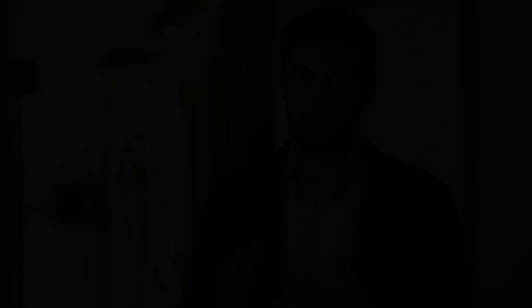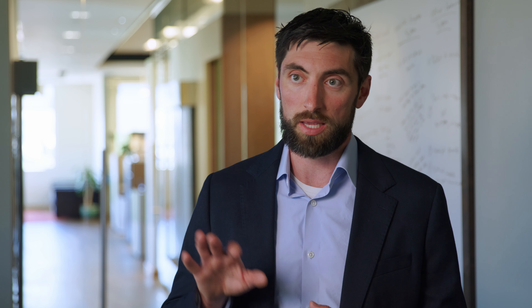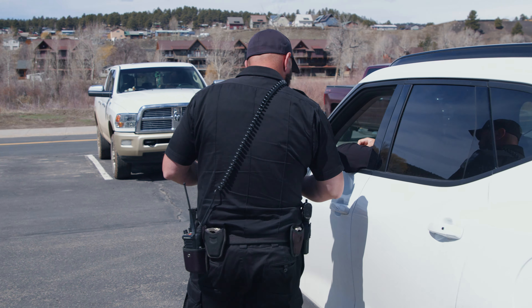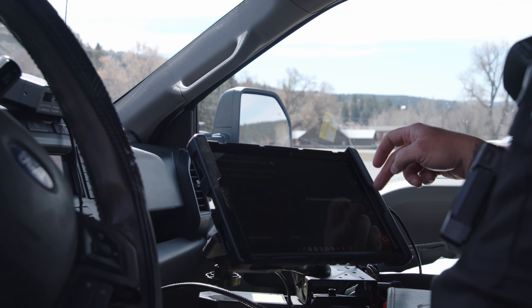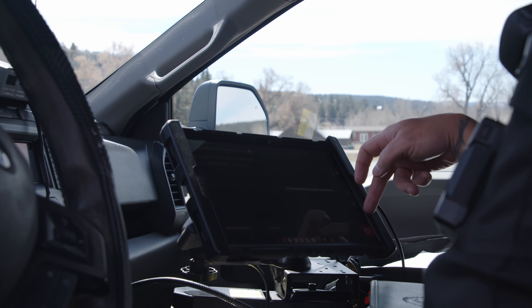It's all in the cloud, it's all accessible on their tablet, and all they have to do is complete the case report. That act of completing the case report for an officer is first and foremost about validating information. They go through easily by scrolling on that tablet, confirming the information, and moving on to the next topic.